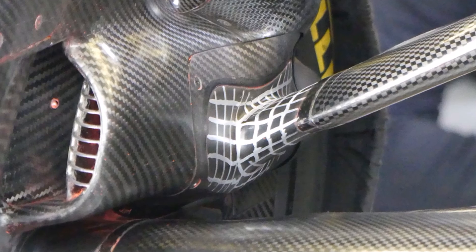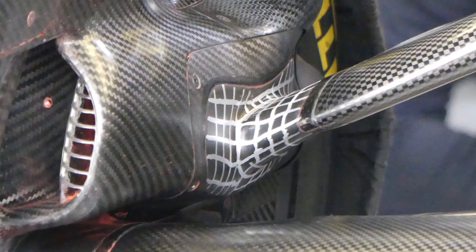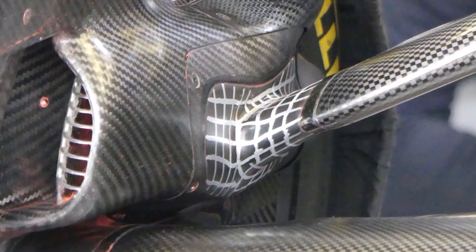The transition between suspension covers is often rubber, and teams need to know how these rubber surfaces change during a lap, which could divert or even separate airflow. Williams used a chess pattern to analyze this behavior.